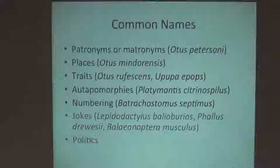So what are your options? You can name it after a person — that is a patronym if it's a man or a matronym if it's a woman. A good candidate for that is Otis petersoni. Unfortunately it's not named after me; it's named after Roger Torrey Peterson. But my advisor named it after Roger Torrey Peterson within months of my arrival as his student at the University of Chicago and the Field Museum, so I always insisted it was really named after me.